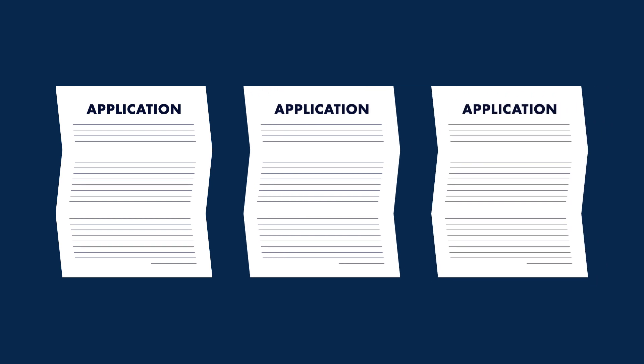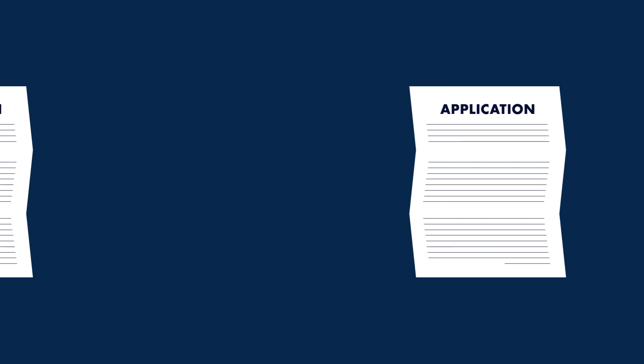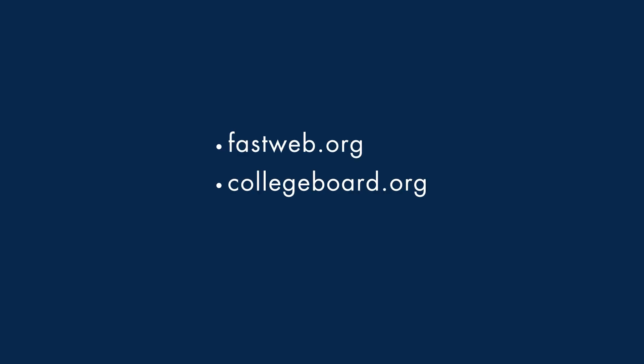Private scholarships also typically require additional applications. Drexel recommends the following free scholarship searching sites: Fastweb.org, CollegeBoard.org, and FinAid.org.